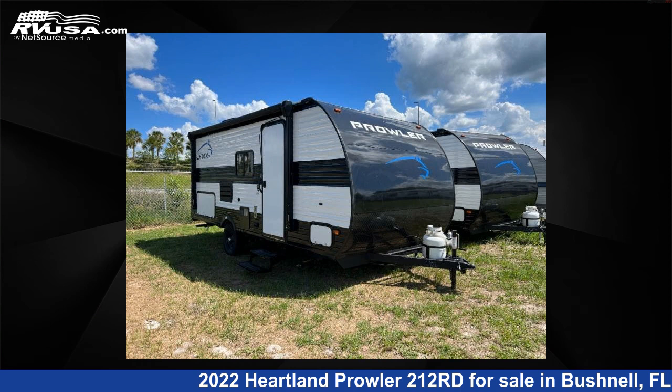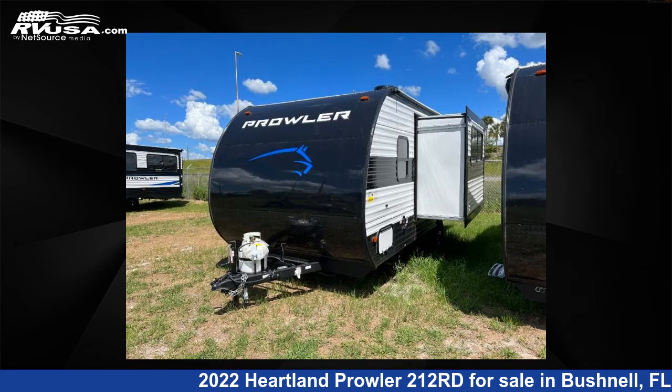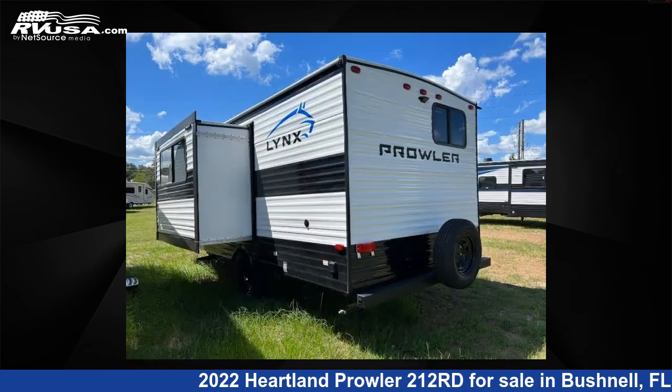This 2022 Heartland Prowler 212RD is a travel trailer RV. It is located in Bushnell, FL 33513, and is offered for sale by Optimum RV. This new Heartland features sleeps 4 and 42 gallons fresh water capacity.